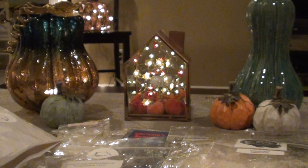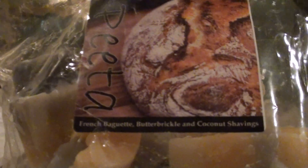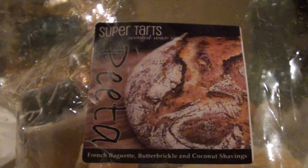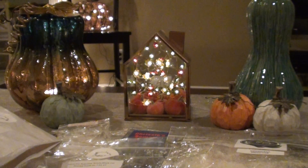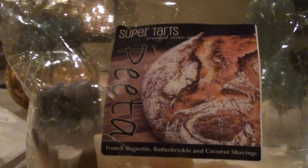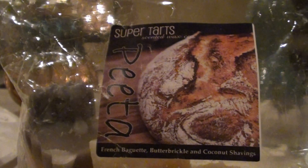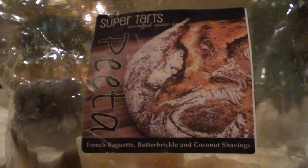I think this is the last thing I have. I have Pita, which is French Baguette, Butterbrickle, and Coconut Shavings. This is one of my favorites — I have two sidekicks of this. I plan to mix a lot of Pita with Cider Lane type scents since I don't love Cider Lane; I find mixing them is really great. If you've never tried Pita and you like bready bakery type scents, this one is great. It's kind of like P.F. Chang's but not quite — they're both bready, but P.F. Chang's is a lot sweeter and more cinnamon. This one is more of a sweet bread with a strong French Baguette note.